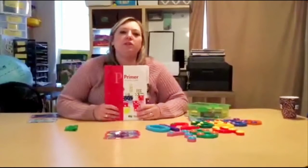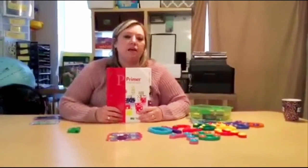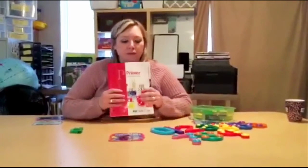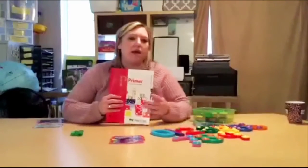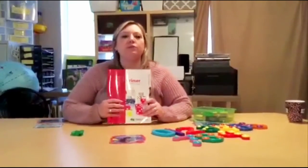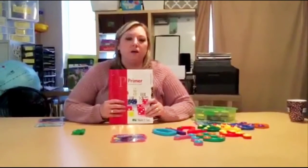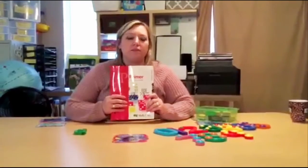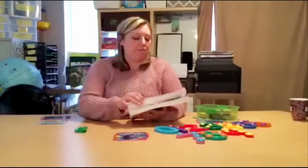Hi, this is Marie Prince and I wanted to show you how you could take your curriculum that you have in your home — whether it be Math-U-See and Touch Math — and how you can combine them or use them to modify or accommodate your child's education and their math so that they can meet their goals.